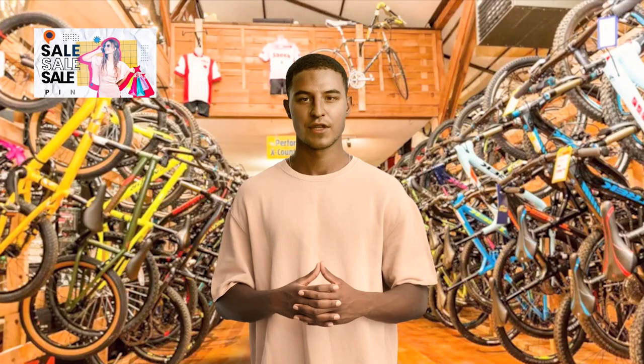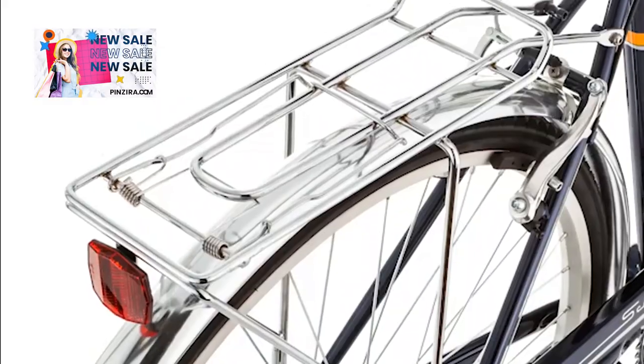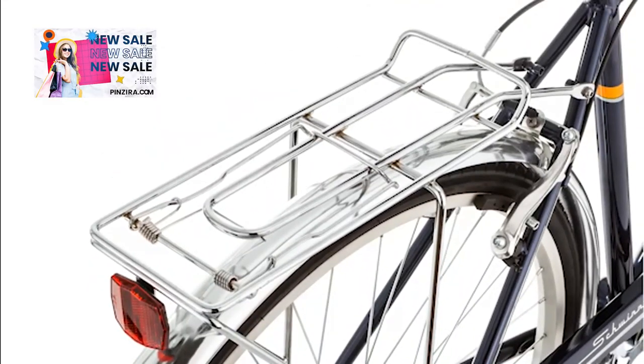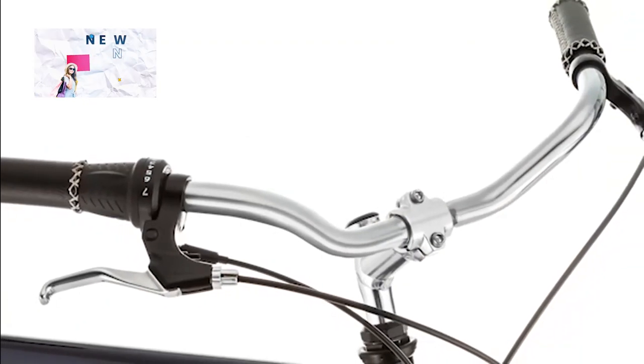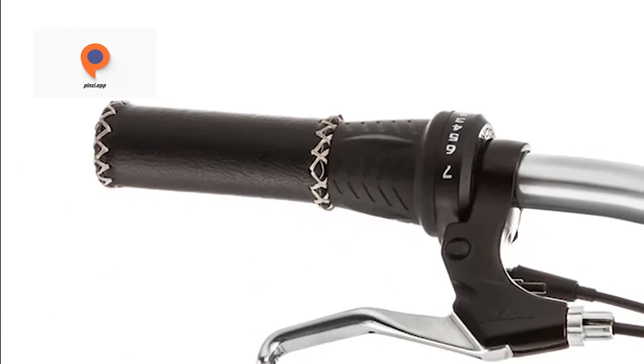Introducing the Schwinn Wayfarer Adult Hybrid Bike, the perfect choice for both men and women who value style, comfort, and performance. With its step-over and step-through frame options, the Schwinn Wayfarer offers versatility and convenience to suit your preference and comfort.